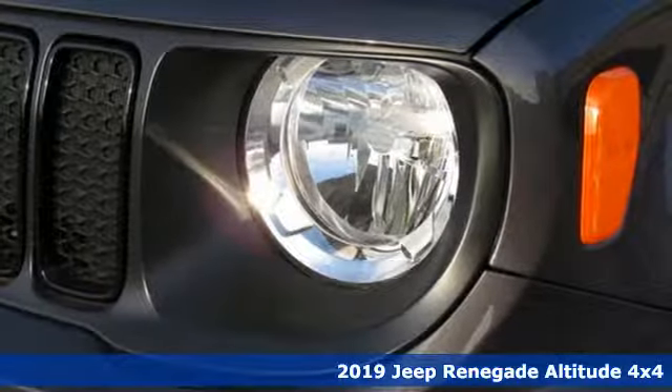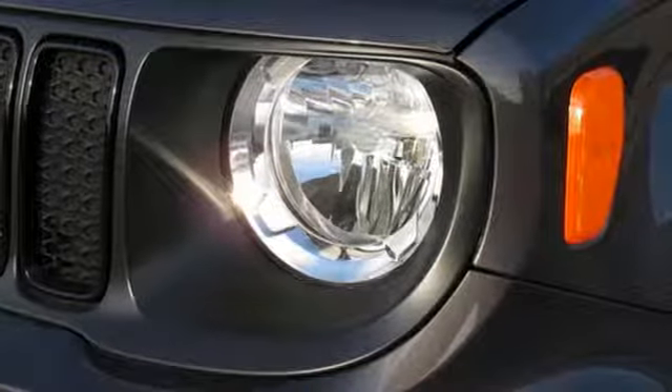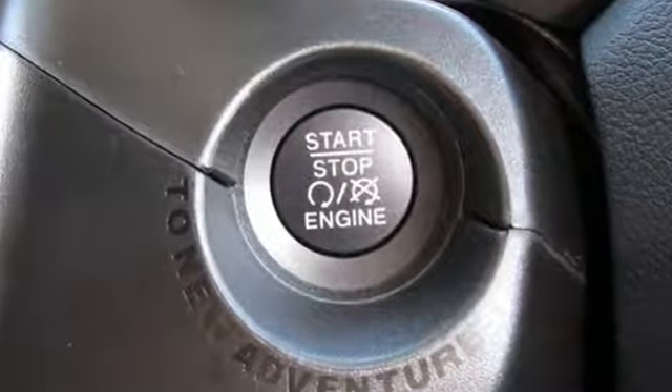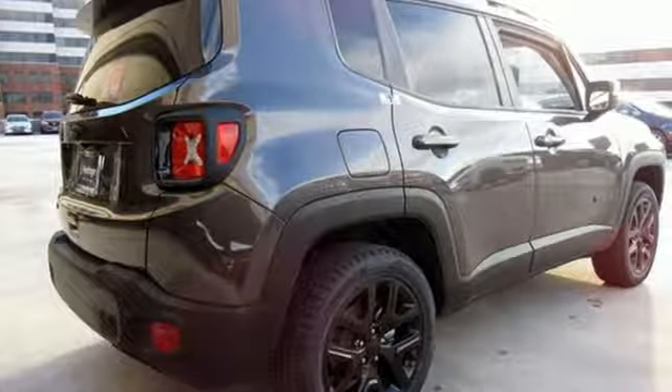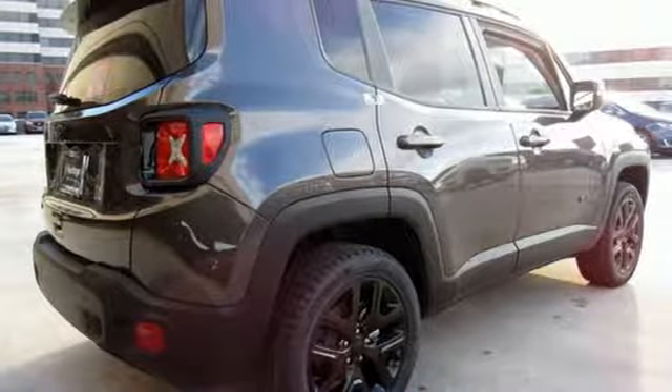A great vehicle is comprised of great features like these: automatic transmission, dual zone climate control, streaming audio, auto dimming rear view mirror, and heated steering wheel.